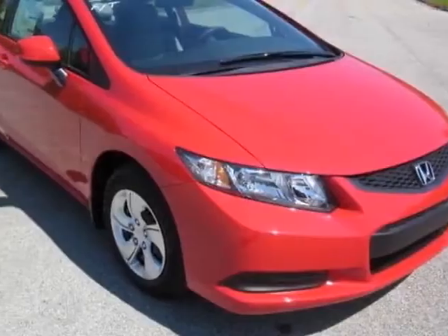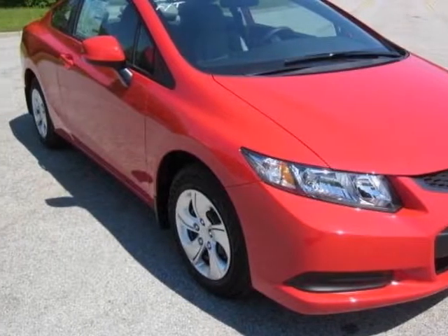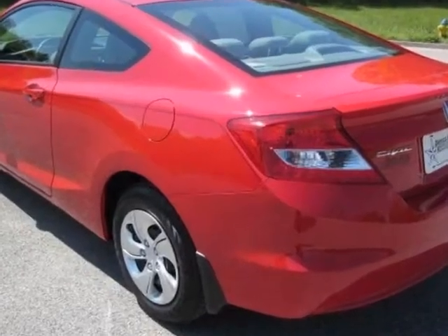Come take a look at this new 2013 Honda Civic Coupe. For your protection, this vehicle has a full factory warranty.